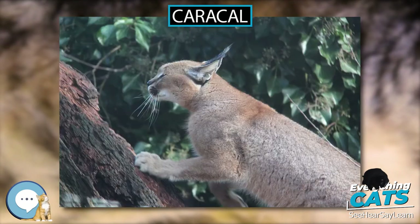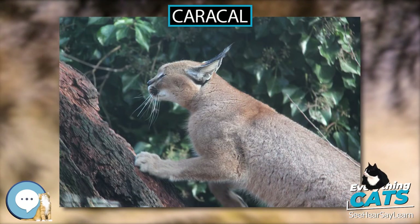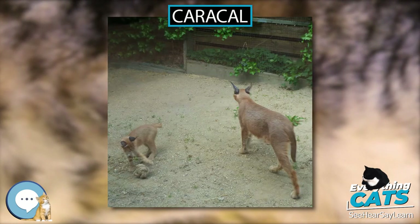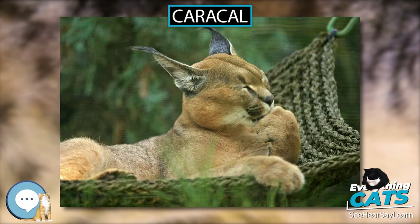It often has to compete with foxes, wolves, leopards, and hyenas for prey. Reproduction. Both sexes become sexually mature by the time they are a year old; production of gametes begins even earlier at 7 to 10 months. However, successful mating takes place only at 12 to 15 months. Breeding takes place throughout the year.